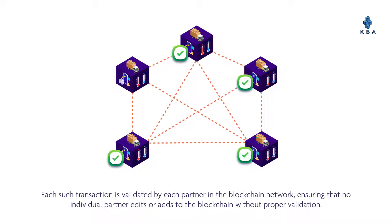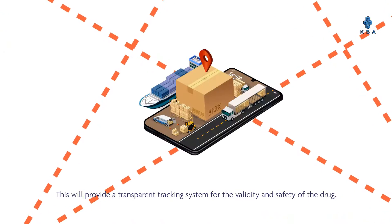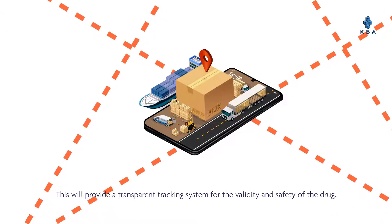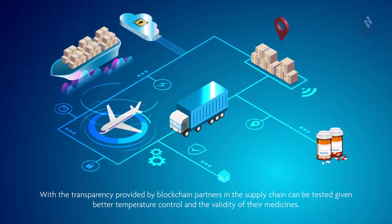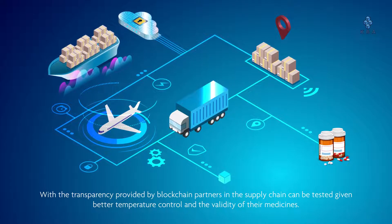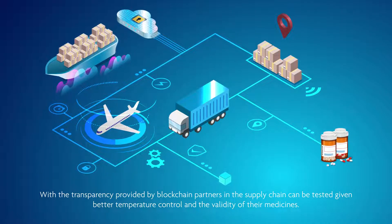Each transaction is validated by each partner in the blockchain network, ensuring that no individual partner edits or adds to the blockchain without proper validation. This provides a transparent tracking system for the validity and safety of the drug. With the transparency provided by blockchain, partners and providers in the supply chain can be tested, given better temperature control, and the validity of their medicines ensured.